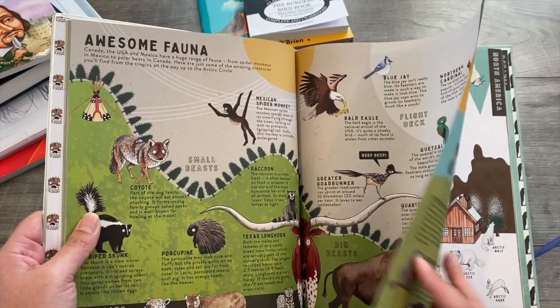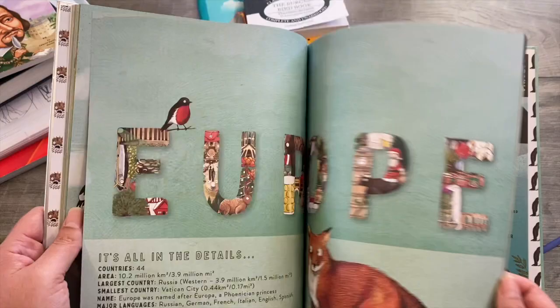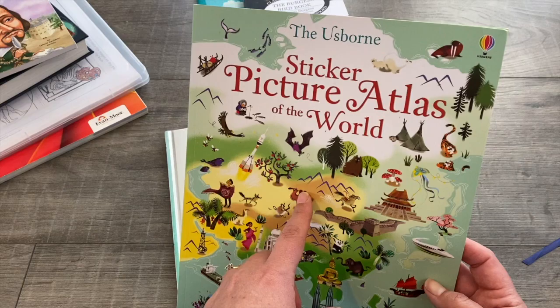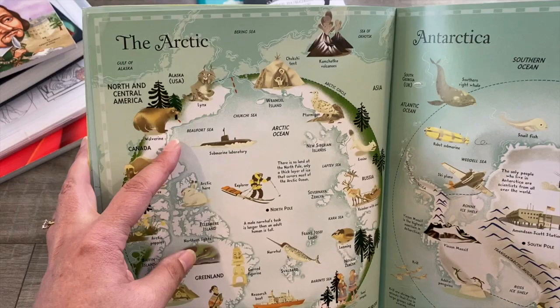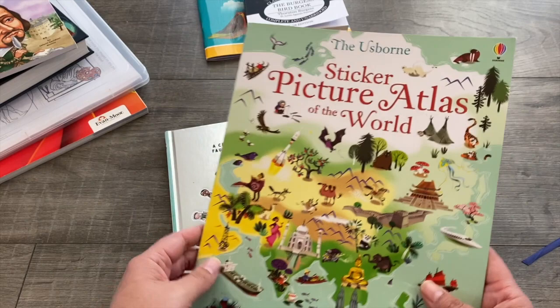My oldest son in grade 6 will enjoy that too — he loves the research side, going and finding YouTube videos and more information about the animals. Alongside Love the World, we'll also use the Usborne Sticker Picture Atlas of the World. It comes with stickers, and you go through the map reading about interesting things on each continent, then find the stickers to stick on — my little ones will really enjoy that fun activity.